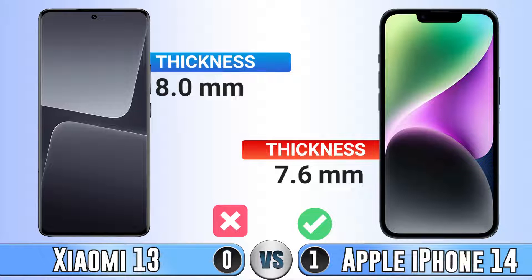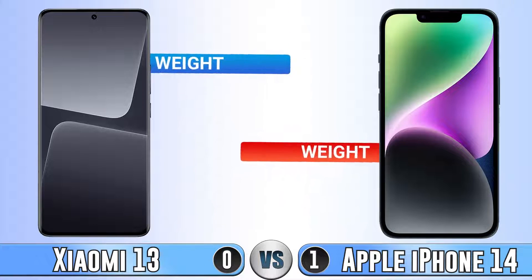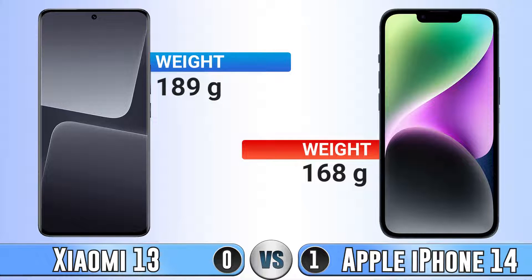For thickness, the iPhone 14 is 0.4 millimeter thicker. For weight, the iPhone 14 is much lighter.